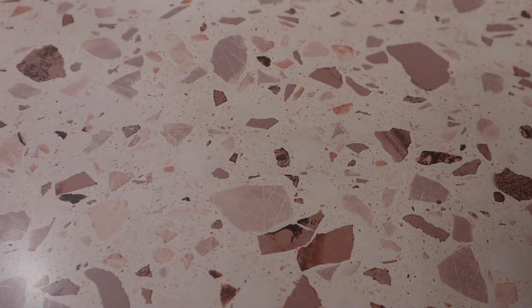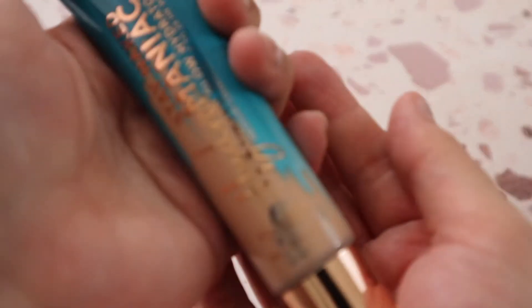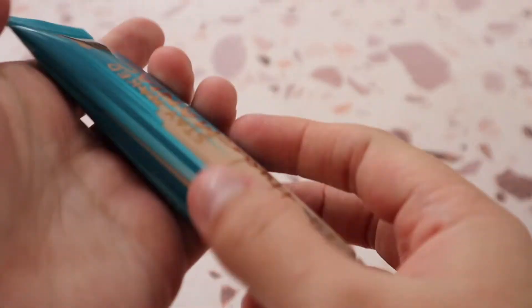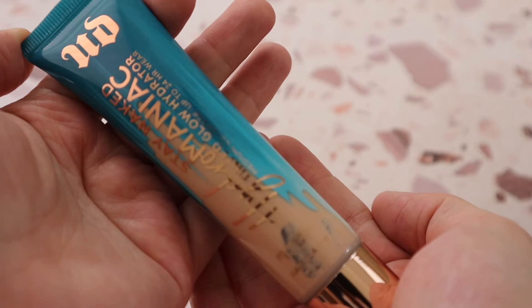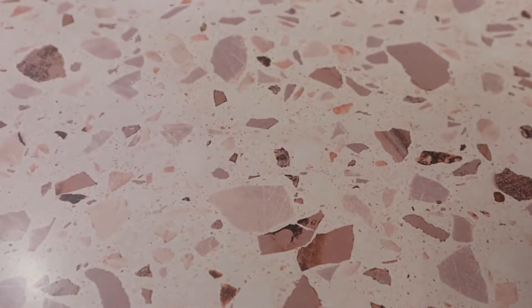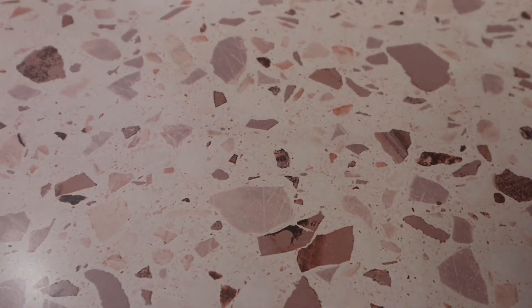Then there's a tinted moisturizer from Urban Decay — the Stay Naked Hydromaniac Foundation in shade 30 Light. This came out alongside many other tinted hydrators this year. It's just okay — I'm still testing it. A tinted hydrator I really enjoy, however, is the Wet n Wild Tinted Hydrator, which has hyaluronic acid and squalene.